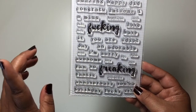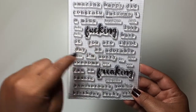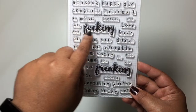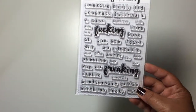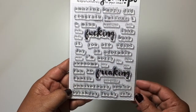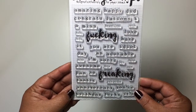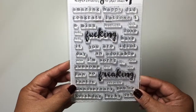Oh my gosh, this one is not going to be good if you're getting this card. You could put 'you are a effing idiot.' That cracks me up. But the possibilities are endless with this stamp set and I love it so much. Thanks to Mike for this stamp set.